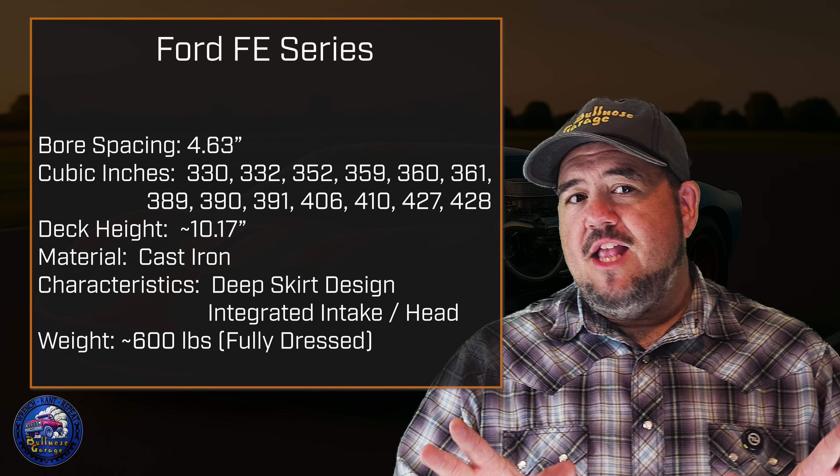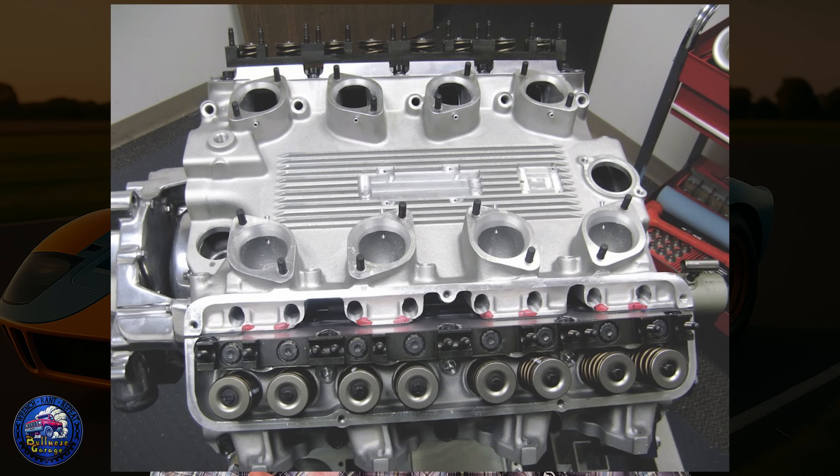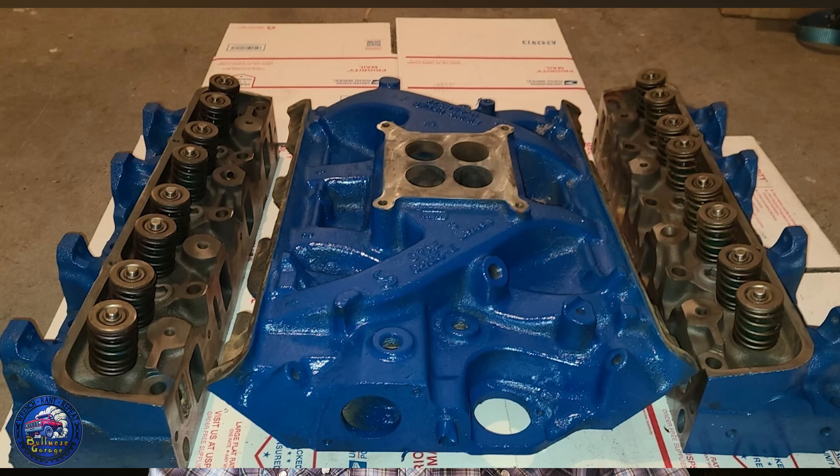Unlike most engines where the heads are self-contained and the intake just sits on top, the FE's intake is part of the head structure itself. That made the manifolds huge and heavy — often 70 pounds or more — and swapping one isn't just a Saturday afternoon job. But that massive structure gave the top end a lot of rigidity, which was a blessing once Ford started pushing the FE into racing.